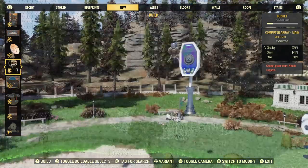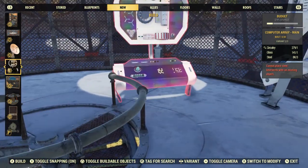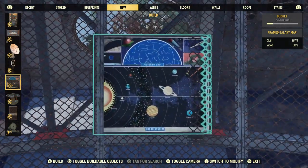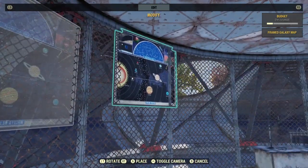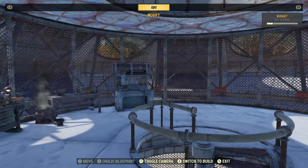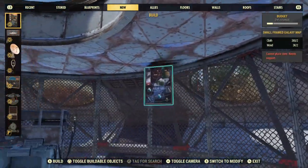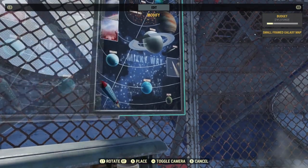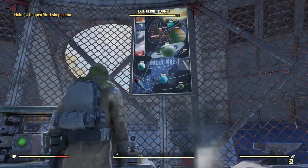Carrying on — there are three different styles of computers: there's the bend, the main, and the thin one. Here are the signs — the framed galaxy map. You can put it in somewhere inside to blend with your spaceship theme. There's also a smaller version of it as well.